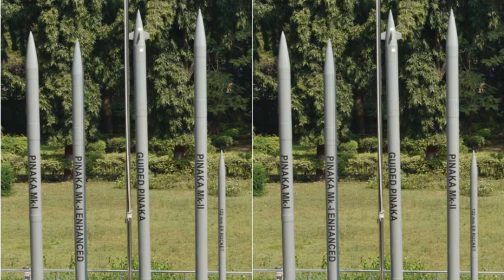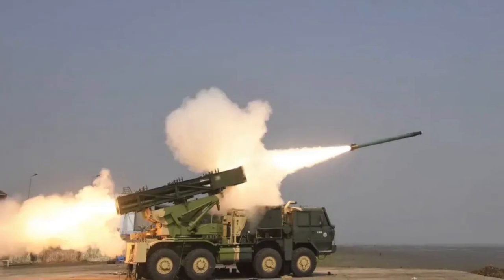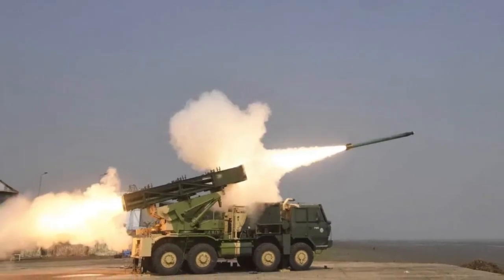Panaka has several variants. Mark 1 has a range of 37.5 kilometers, while Mark 1 Enhanced has a range of 45 kilometers. Both Mark 1 and Mark 1 Enhanced can be launched from the same launcher.